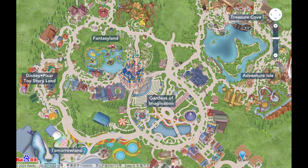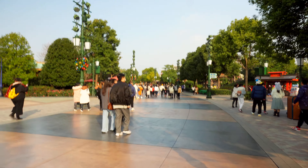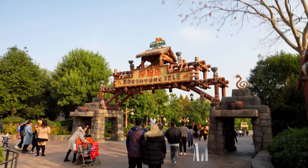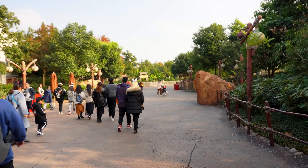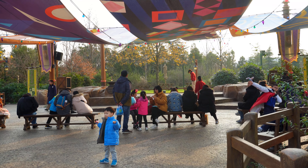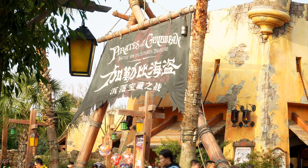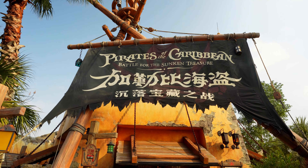Shanghai Disneyland has six big areas that consist of some attractions. There are Treasure Cove, Adventure Isle, Gardens of Imagination, Fantasyland, Toy Storyland, and Tomorrowland. Let's go see the Adventure Isle area first. I went for Soaring Over the Horizon and Roaring Rapids but got a long line. We are going to take a line at Pirates of the Caribbean because the line is not so long compared to those two.